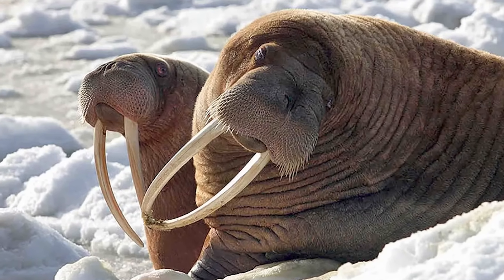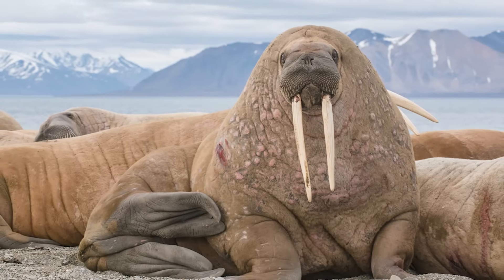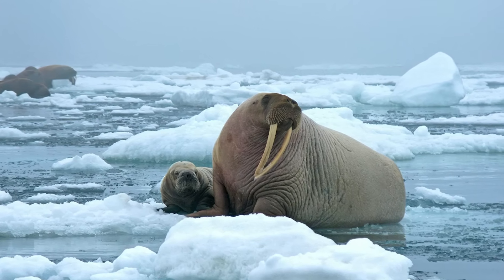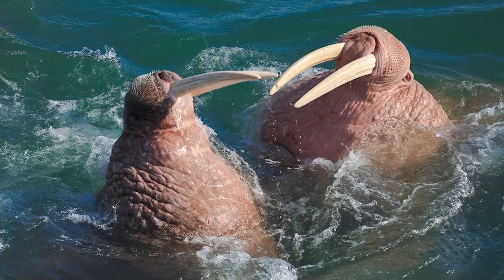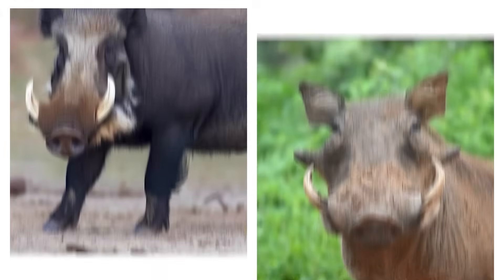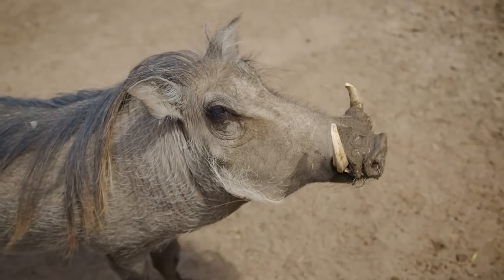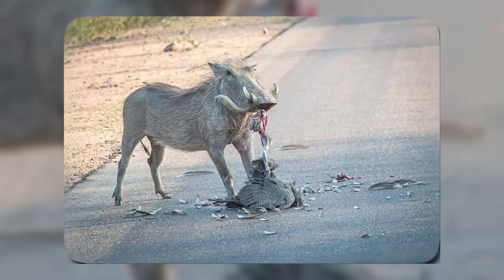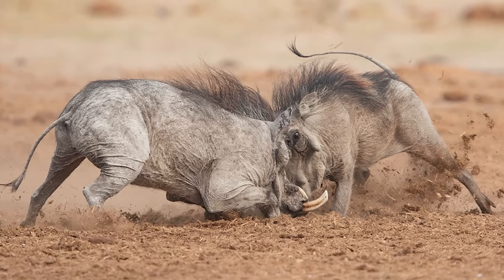Walruses take their tusks in a totally different direction. Those massive canines can reach a meter long, and while they look like perfect spears, they're not used for hunting fish or seals. Instead, walruses drive them into the ice to haul their huge bodies out of the water. They're also the centerpiece in dominance battles — males face off, clashing tusks and shoving each other to decide who gets the best territory and the most mates. Wild boars and warthogs sharpen their tusks every time they open and close their mouths, resulting in a pair of blades that can open up a predator in one quick slash, primarily for self-defense and brutal fights between males during the breeding season.